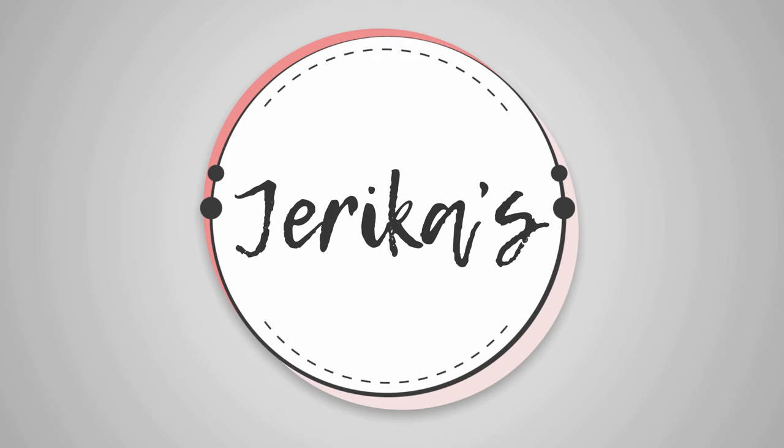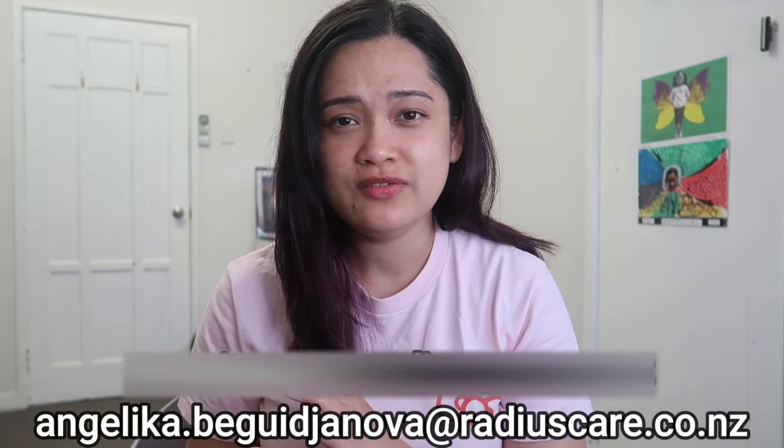Hey guys, welcome back to another nursing video. Today I want to share this amazing information to all our registered nurses out there, so if you're interested, please keep on watching. Disclaimer: I am not affiliated with their company. I am just here to tell you guys that they are directly hiring overseas registered nurses. She reached out to me and gave me this wonderful opportunity to share with you guys that they are hiring registered nurses overseas. I am honored and thrilled because this is one of the reasons why I made nursing videos on this channel — to help my fellow nurses.